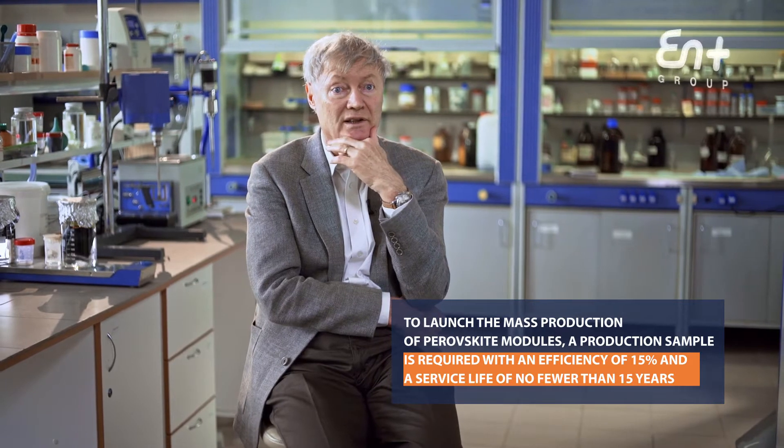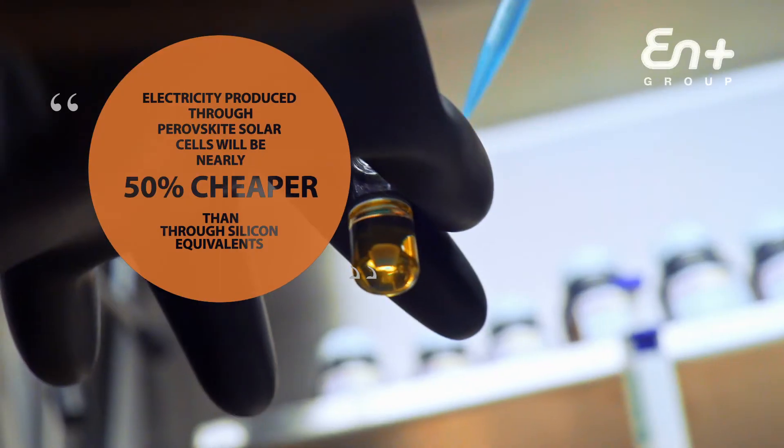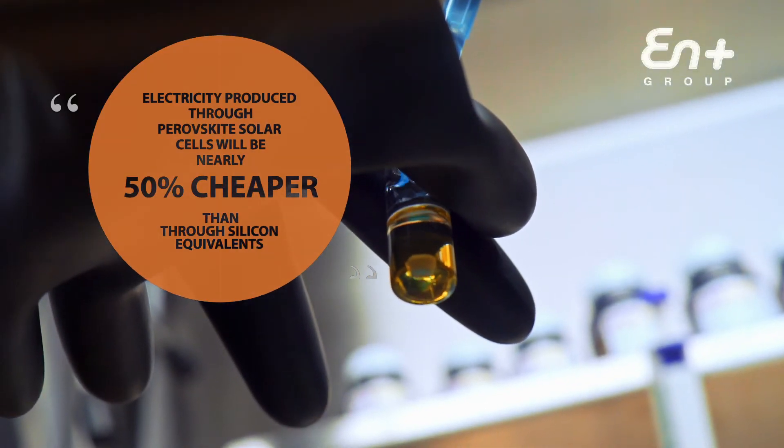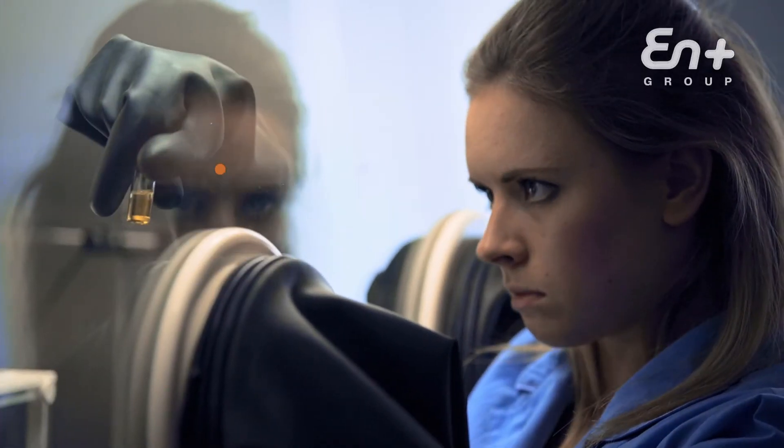the price of electricity will be significantly below silicon. It will come down from six cents per kilowatt hour to three cents.